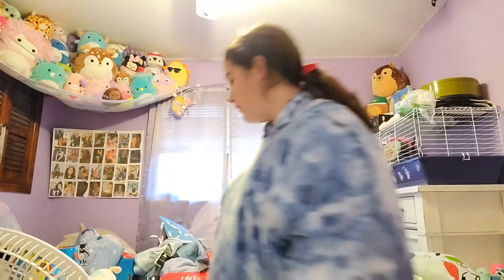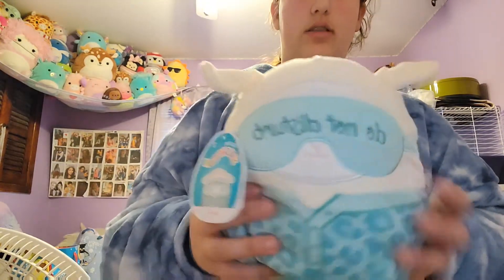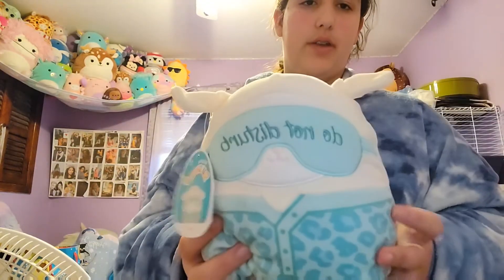I'm going to go quickly through these because there are a lot of squishmallows — the main thing I really got for Christmas is squishmallows. Then we have a lamb. The lamb looks the cutest to me in the pajama squad.